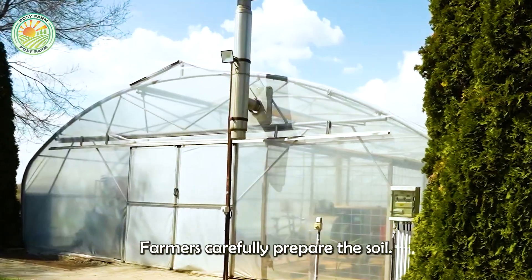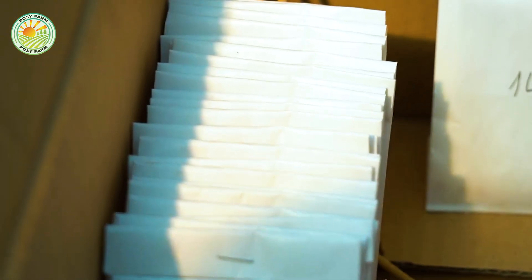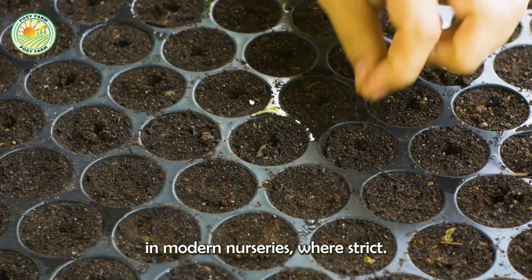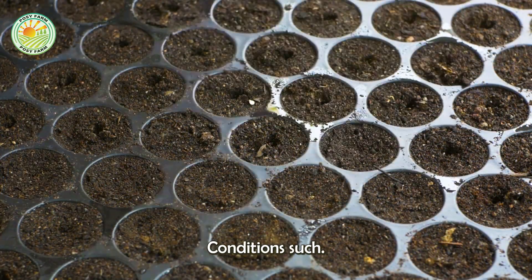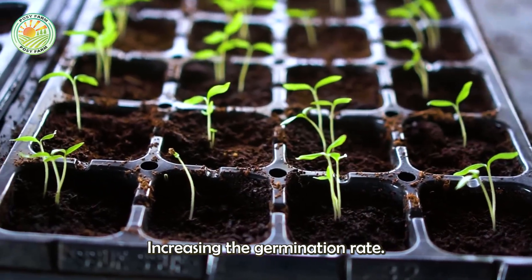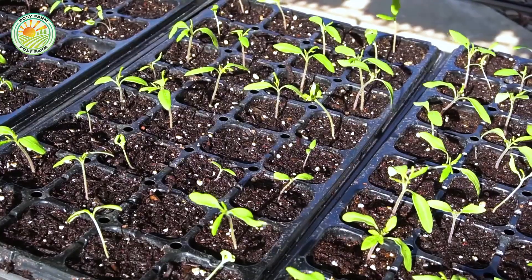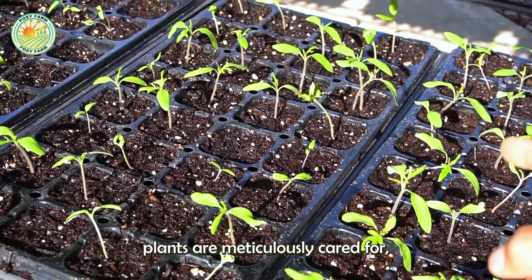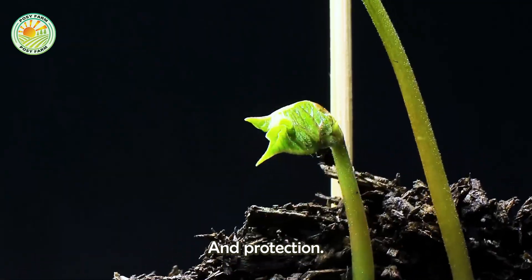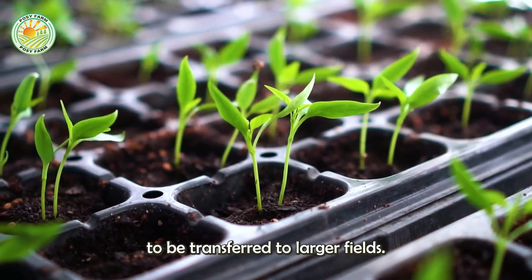Farmers carefully prepare the soil to ensure chili plants receive all the necessary nutrients. The seeds are nurtured in modern nurseries, where strict conditions such as temperature, humidity, and light are controlled, significantly increasing the germination rate. Young plants are meticulously cared for, including regular watering, essential nutrient supplementation, and protection against pests and adverse weather, before being strong enough to be transferred to larger fields.